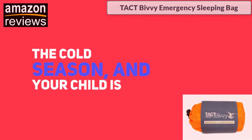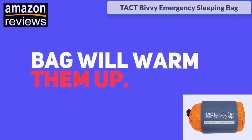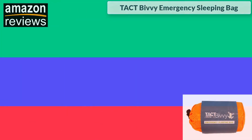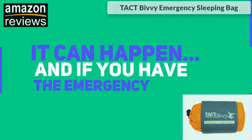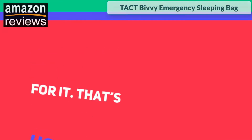If there's a massive flood and the power to your house goes out during the cold season and your child is feeling very cold, the Tact Bivy sleeping bag will warm them up. You may have never expected this event, but it can happen. If you have the emergency sleeping bag, you'll be ready for it — that's how disaster preparedness works.